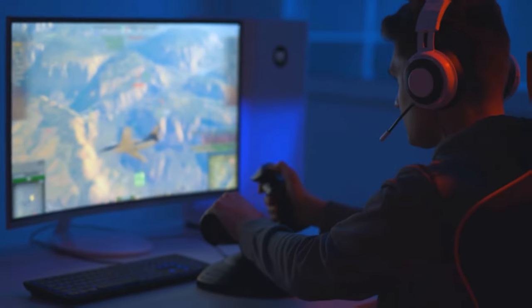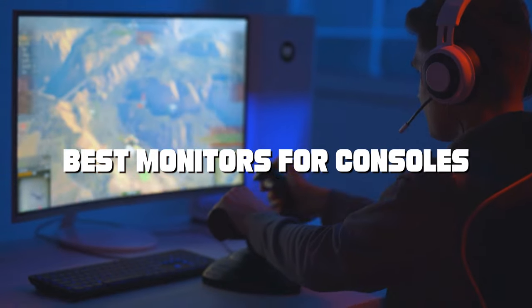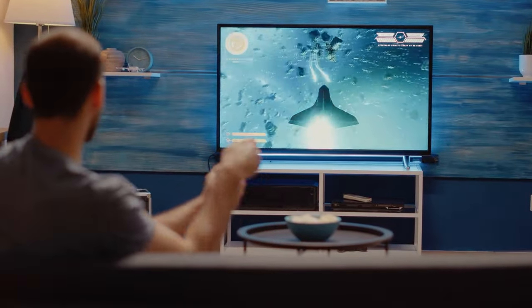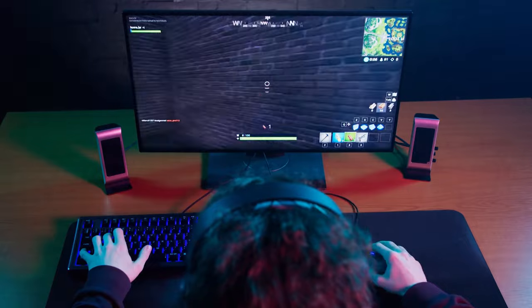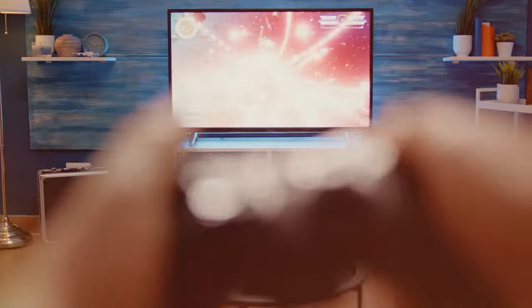Welcome back to Smart Life. Today we're diving into the world of gaming monitors, specifically curated for console gamers. If you're looking to take your console gaming experience to the next level, you've come to the right place. We've hand-picked the best monitors on the market that are perfect for your gaming setup — from blazing fast refresh rates to stunning visuals. So without further ado, let's jump right in and discover the best monitors for consoles.